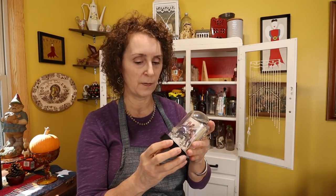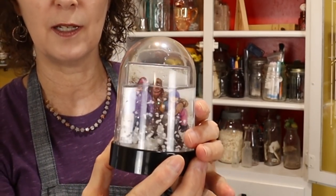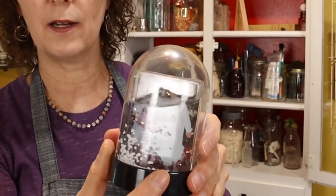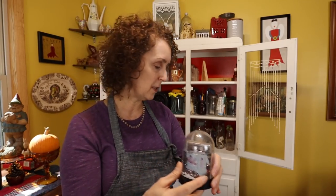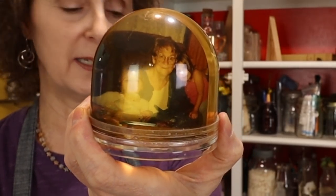A few years ago, Granny had gotten this kick of buying these — this one's water has evaporated; I need to figure out how to fix that. But she bought a bunch of them and gave them to me. So on that side, you can see Corey and Katie and Matt. On this side, Corey and Katie in their little gowns. There's one when they're a little bit older there. And then on that side's them and Granny being silly, it looks like.